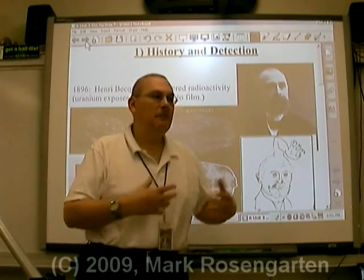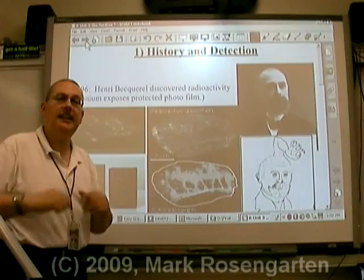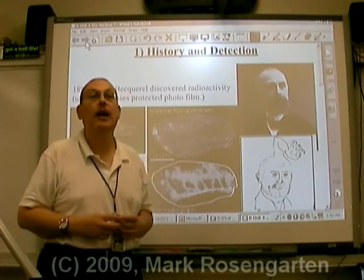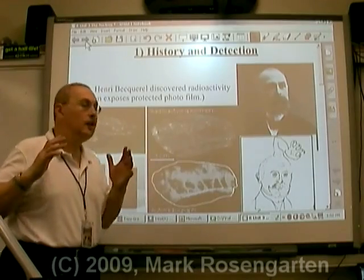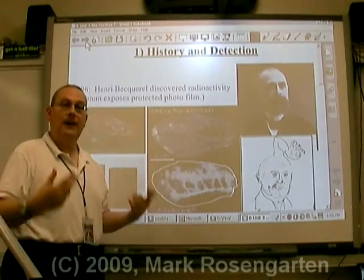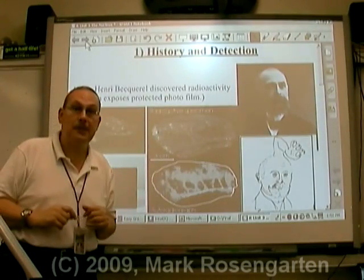Let me show you what radioactivity is, how it was discovered, and how it's detected. In 1896, this fairly hairy fellow named Henri Becquerel discovered that if you take uranium and put it on top of protected photographic film, that when you develop the film, it will have been exposed even though it had been protected.